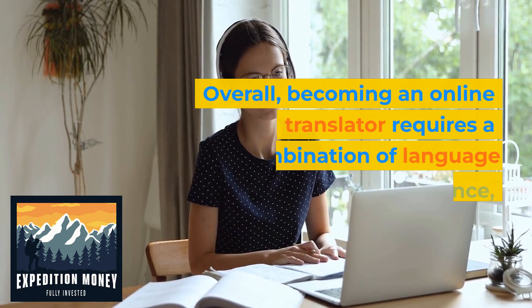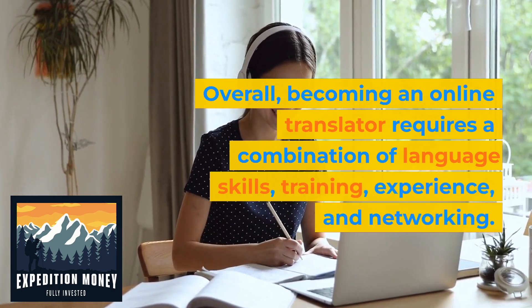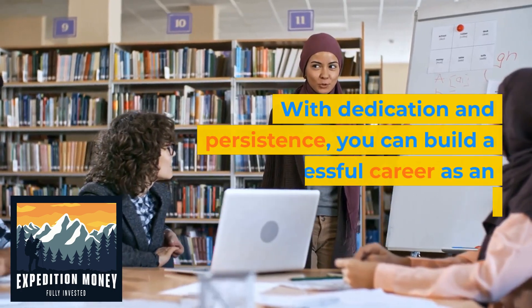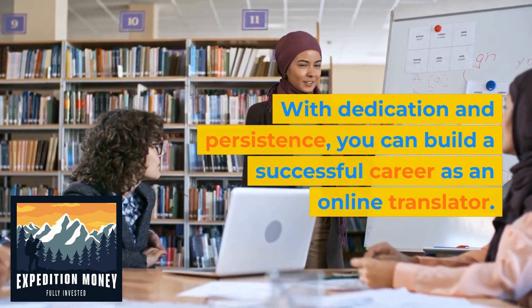Overall, becoming an online translator requires a combination of language skills, training, experience, and networking. With dedication and persistence, you can build a successful career as an online translator.